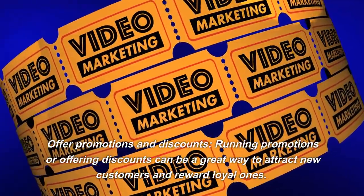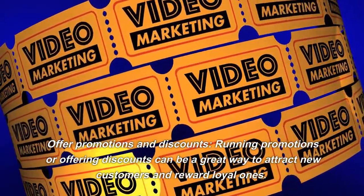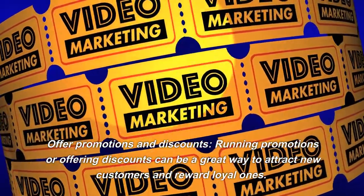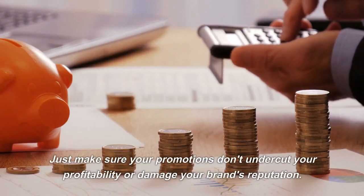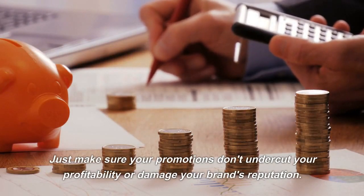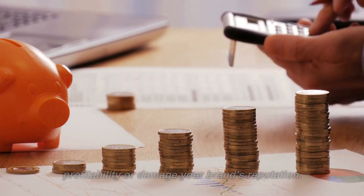Offer Promotions and Discounts. Running promotions or offering discounts can be a great way to attract new customers and reward loyal ones. Just make sure your promotions don't undercut your profitability or damage your brand's reputation.